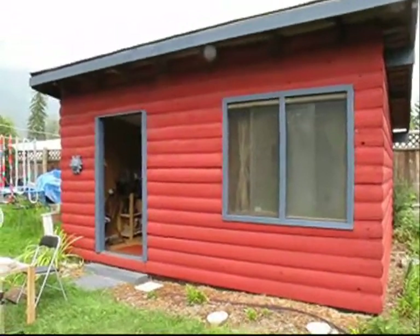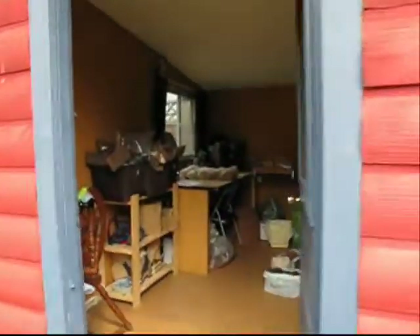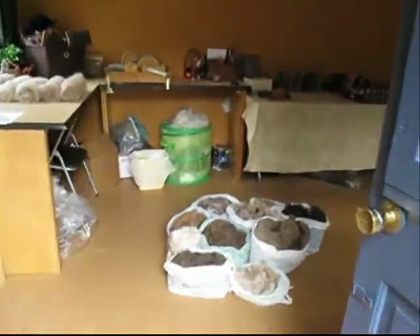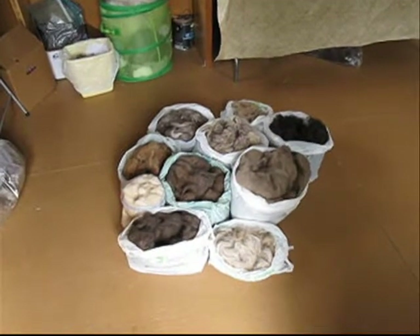This is our fiber studio here at Double J and D Acres. This is where I get to play with all the horse fiber. We use all our fiber to spin and do fiber arts with, even our smooth coats.